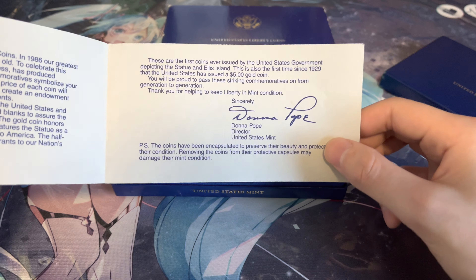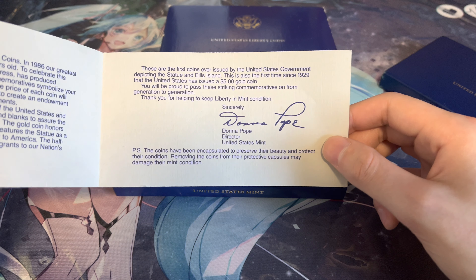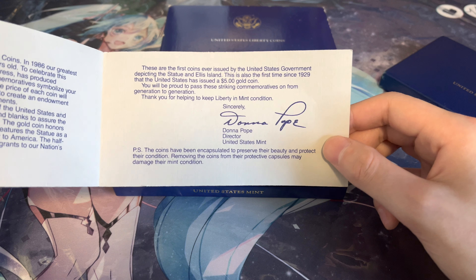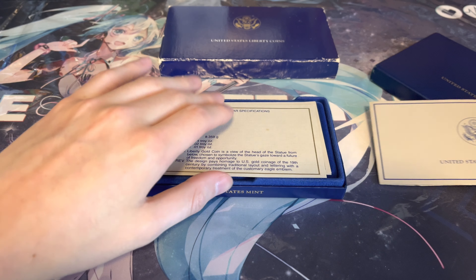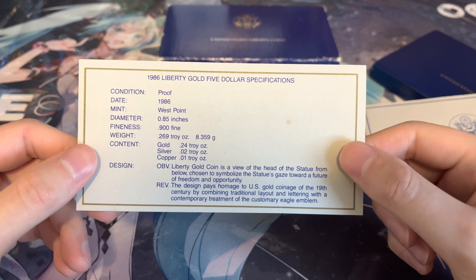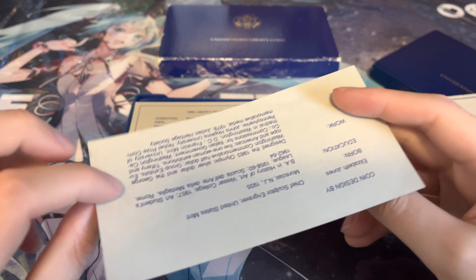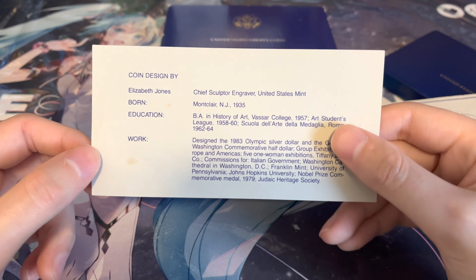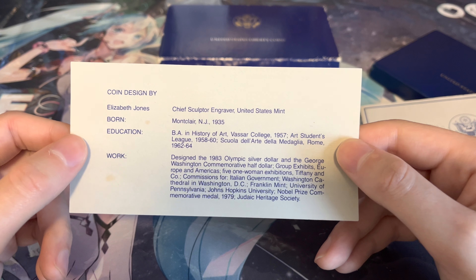Really cool little fact tidbit they gave: it's the first time since 1929 that the United States has issued a five dollar gold coin — this mint set of course. Really cool. Here we have some information — we have the five dollar gold coin specs, West Point Proof 1986. The reverse of this is just talking about the designer, really cool.